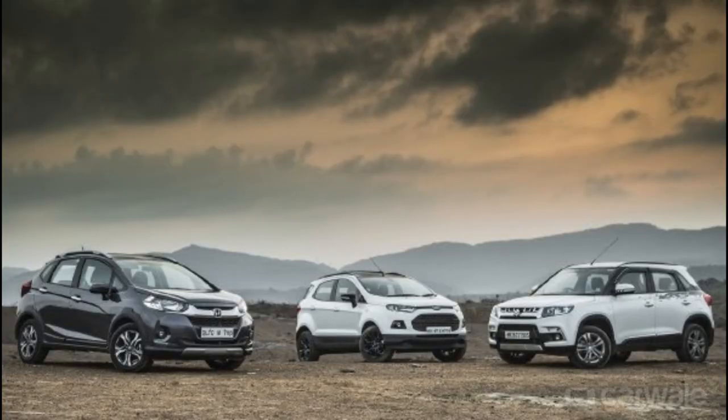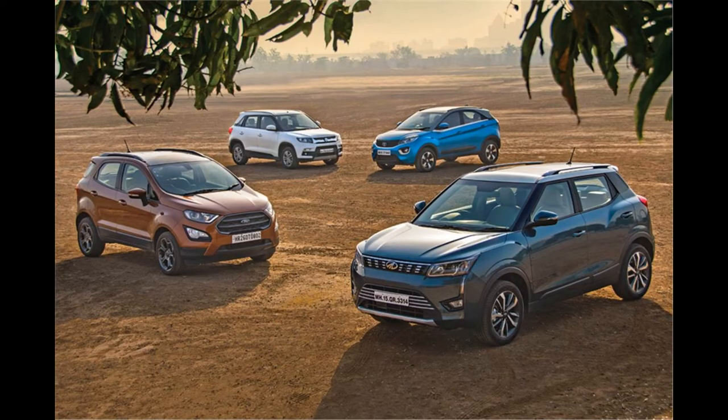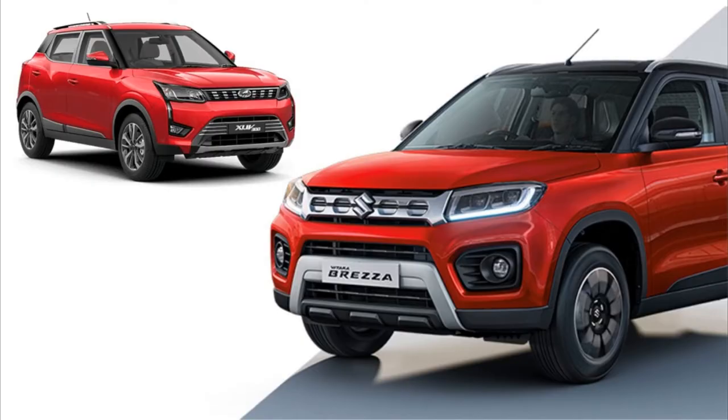The small SUV segment is one of the most popular in the global market. These are vehicles in which one sits high, offering the owner a lot of practical solutions as well as a modern look, much closer to large classic SUVs, but all at a much more affordable price. Here are the 10 best small SUVs based on the grades they received in their tests.